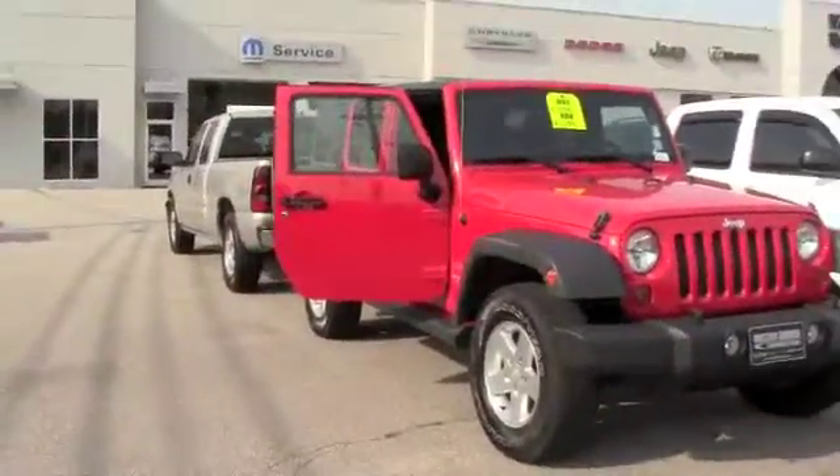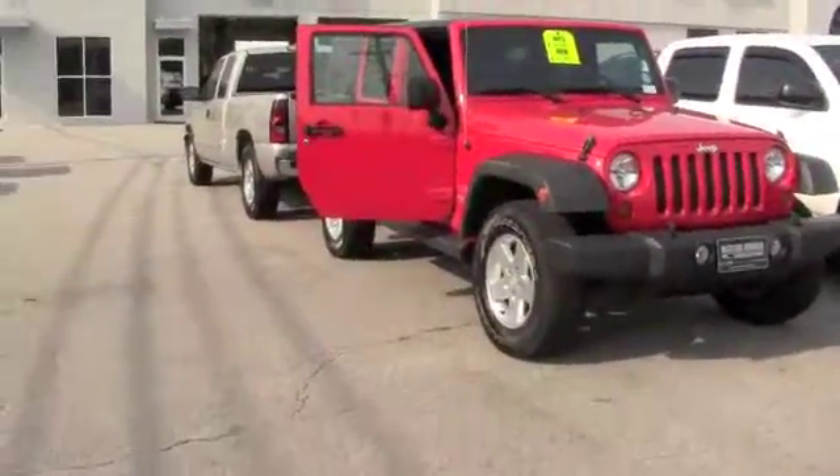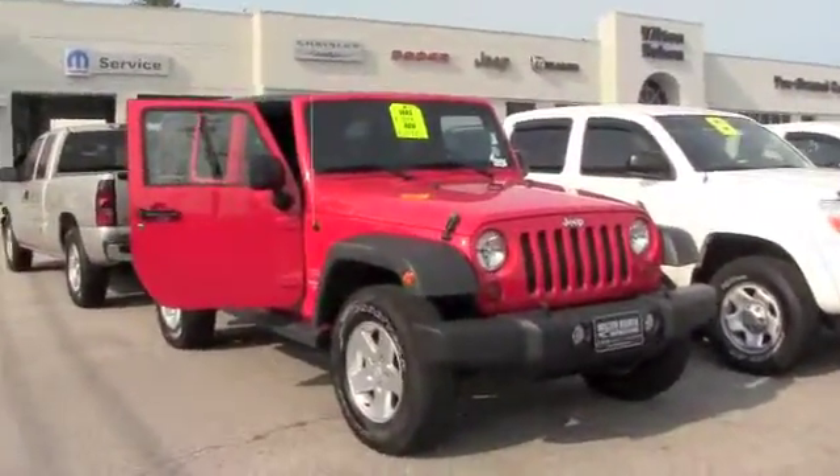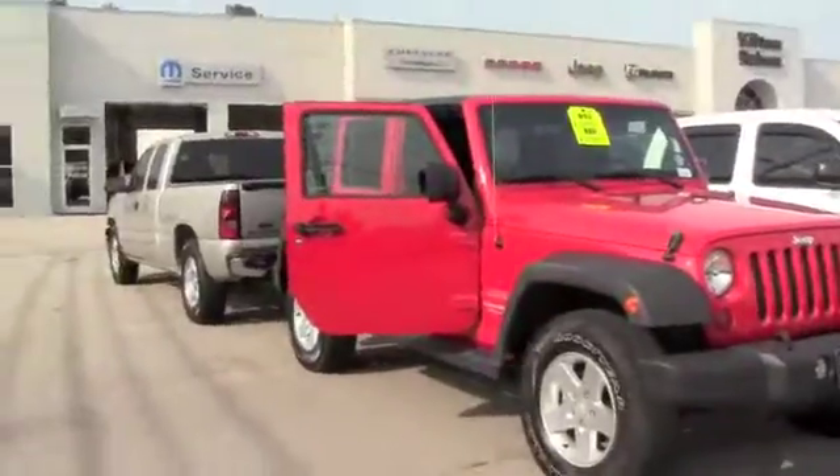Looking for that perfect Jeep to go off-roading? This is a 2011 Jeep Wrangler Unlimited Sport. Exceptionally clean Jeep, very nice, very well taken care of — serviced and maintained.